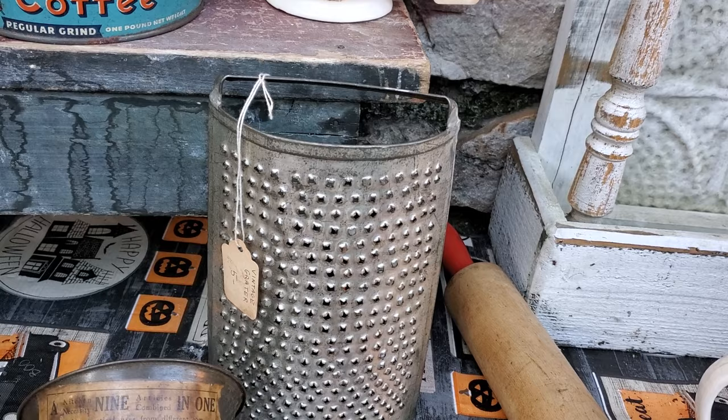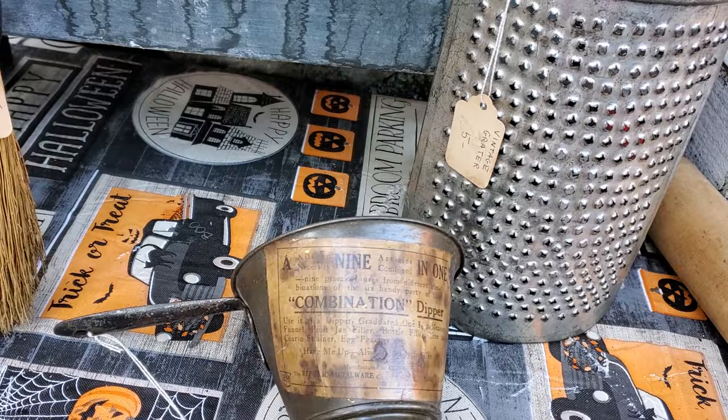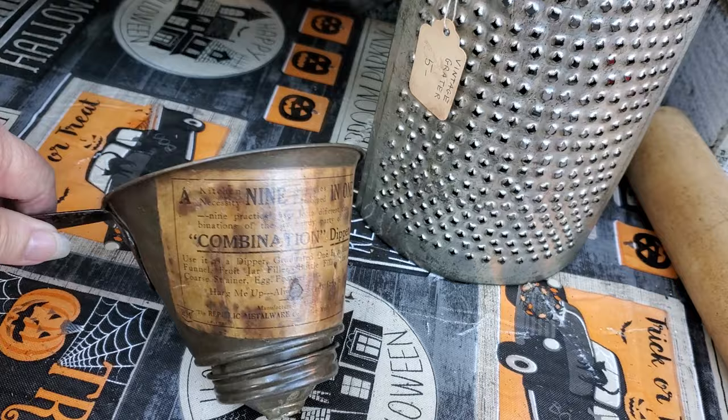Then I love this old round grater — that was only five dollars; I don't have one like that. Then this is a unique piece too — it's called the Combination Dipper, nine-in-one kitchen necessary, Republic Metalware, made in the USA. It has measuring marks on it. I thought that was really unique.